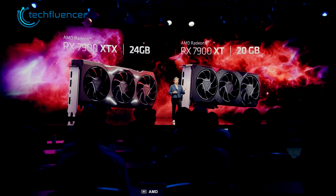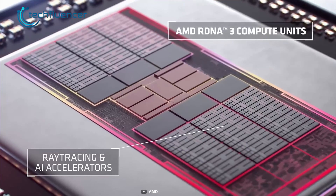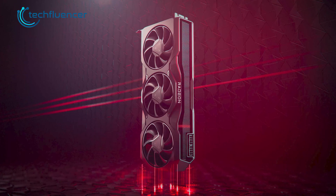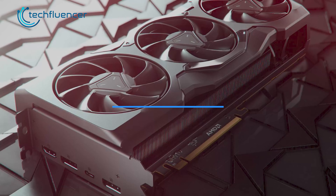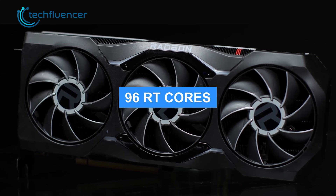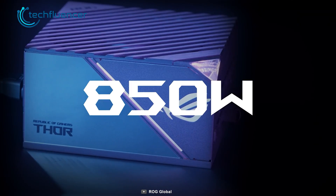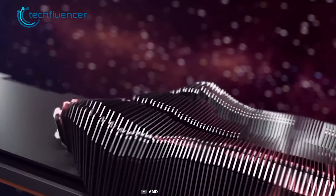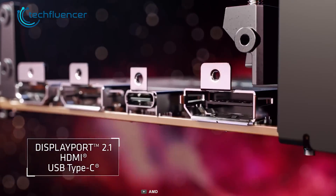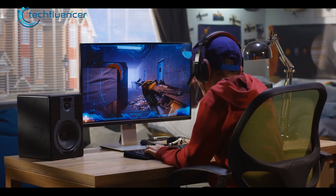While the RX 7900 XTX is yet to be launched, we already have the specs for it. The RX 7900 XTX is based on the RDNA3 architecture with about 96 compute units and 24GB of GDDR6 memory on a 384-bit memory bus. The base frequency starts at 1.9GHz with a boosted clock frequency of up to 2.5GHz. It has about 96 RT cores, which is quite impressive for the price range. AMD recommends an 800W power supply. What really stands out about the RX 7900 XTX is the inclusion of DisplayPort 2.1, which is lacking on the Nvidia RTX counterpart, making it ready for next-gen high refresh rate monitors.